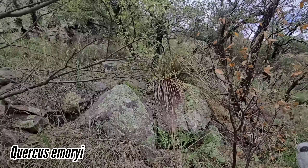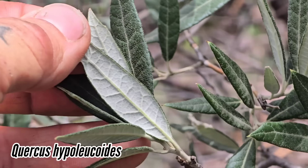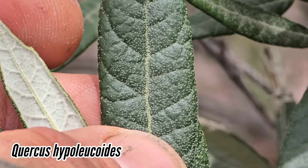One of my favorite oaks — you get this in Arizona too, on sky islands: Quercus hypoleucoides. Look at that beautiful white underside. Look at those scales on the leaves as well.